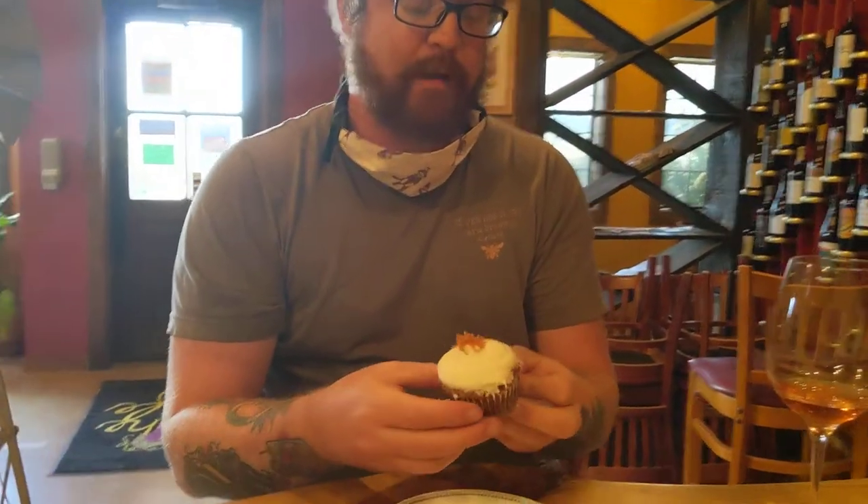There are three different styles of pairings. One is that you go the complete opposite of what the wine is supposed to be. The second is you flow with the wine — think of it like music, going with treble and bass. The third is like a classic wave versus dubstep — and it oddly works. We did a simple carrot on top to decorate it.